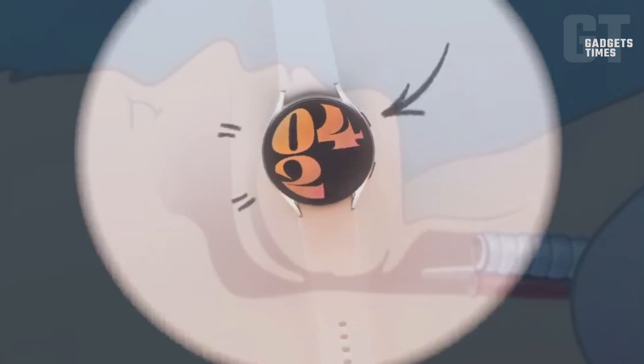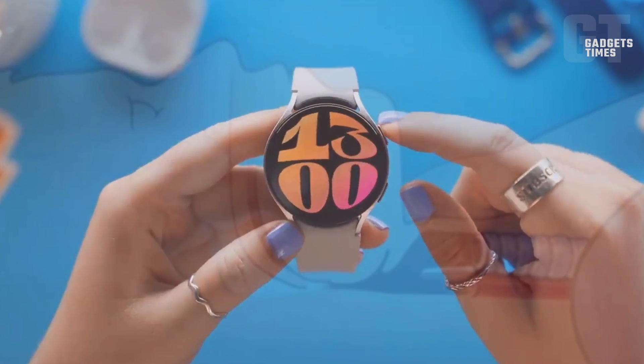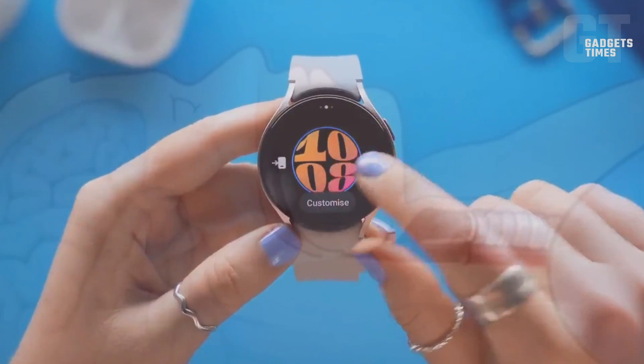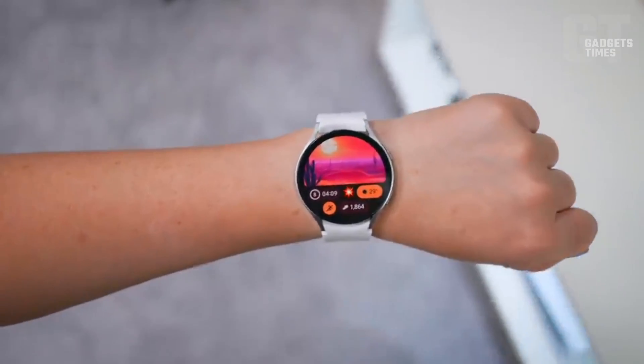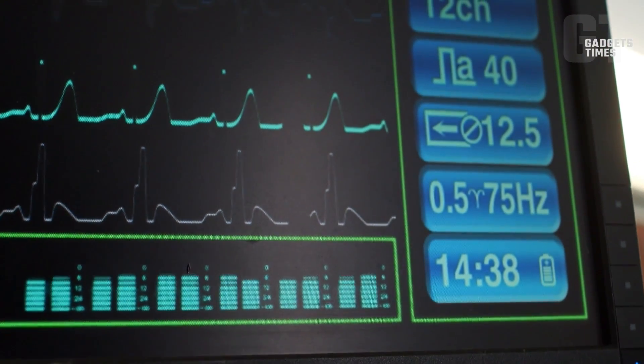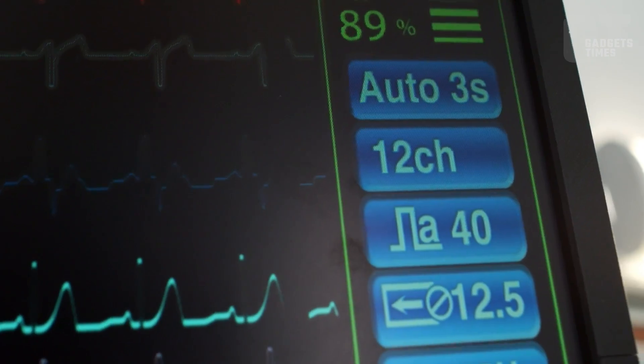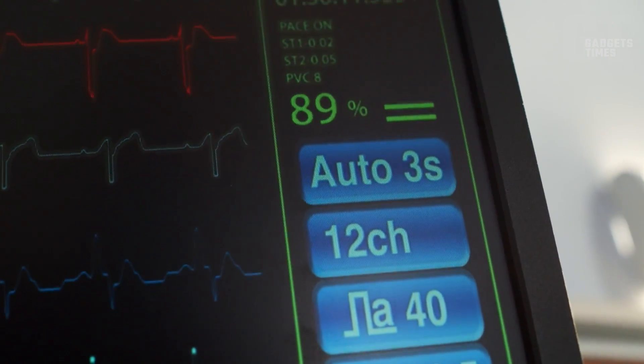Anticipate the Galaxy Watch 7 to prominently feature its sleep apnea detection capabilities upon its impending release later this year. However, it is essential to note that while this innovation represents a notable advancement, it does not render the detection infallible, nor a substitute for a professional diagnosis, as emphasized by Samsung in its announcement.